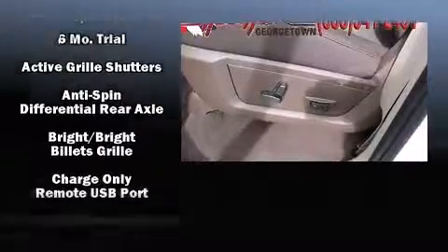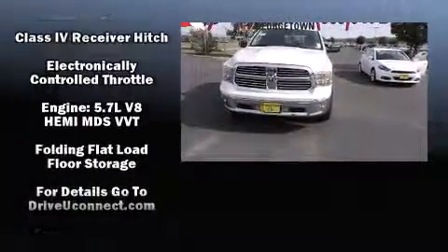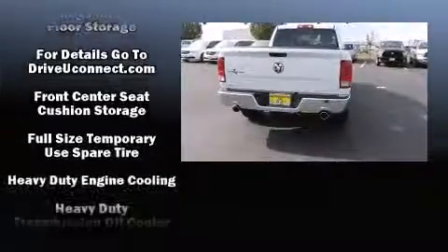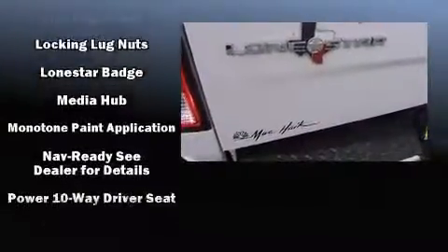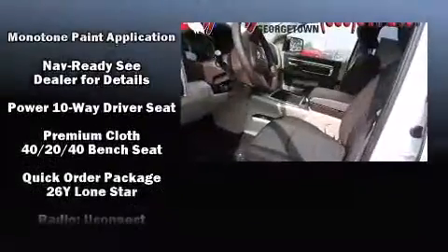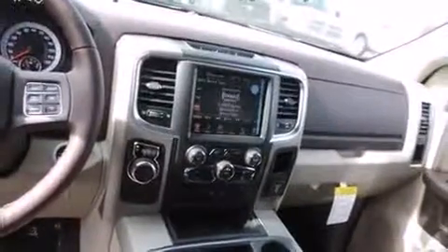Passenger security is always assured thanks to various safety features such as dual front impact airbags with occupant sensing airbag, head curtain airbags, traction control, ignition disabling, an emergency communication system, and four-wheel disc brakes with ABS. Brake Assist technology provides extra pressure when applying the brakes.